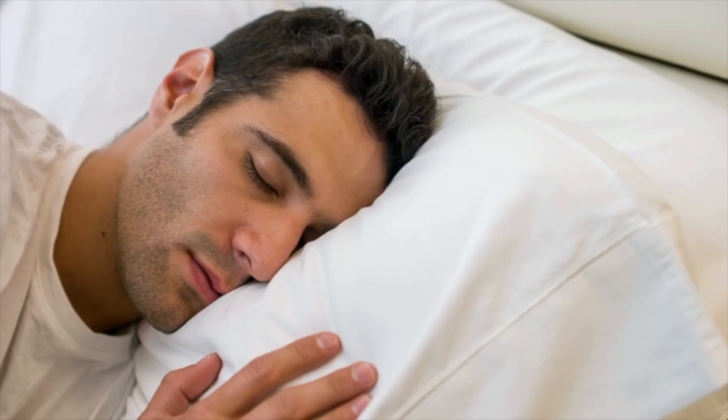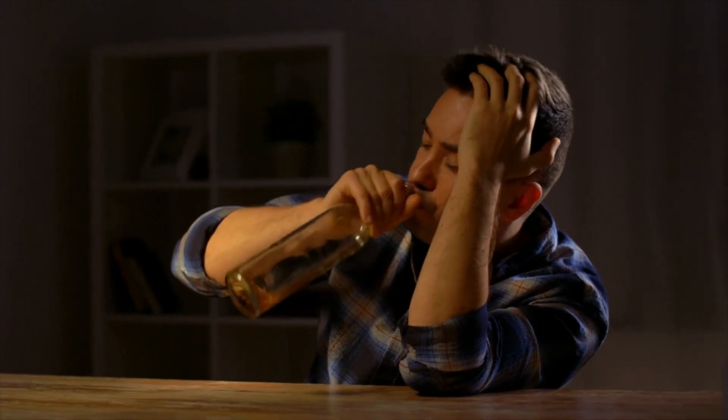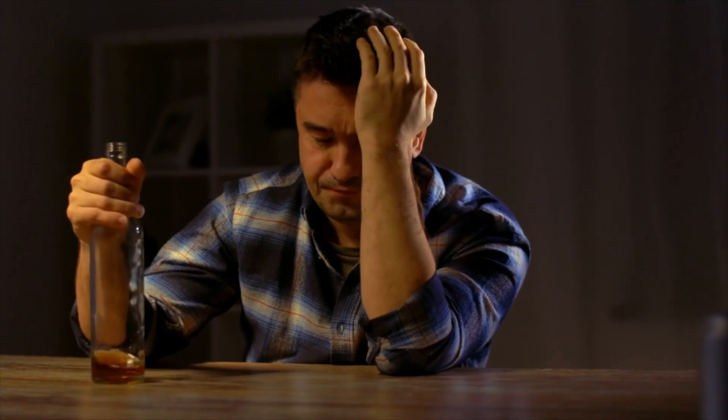Everything I've spoken about is important, but none of it matters if you're not getting the right amount of recovery. Recovery means getting proper sleep and giving your muscles enough time to recover. You should be getting quality sleep every single night — anywhere from seven to ten hours. You also have to make sure you're not ingesting alcohol or smoking weed before you sleep, because it actually inhibits your REM sleep.